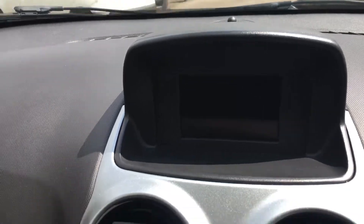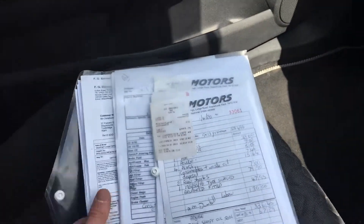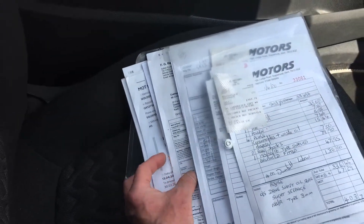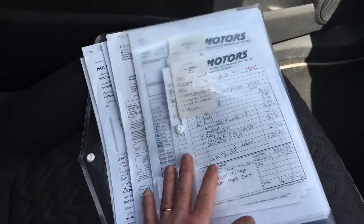Here is the service history we mentioned earlier. FG Barnes, a Vauxhall dealer, goes all the way through with these invoices — as I say, fantastic.